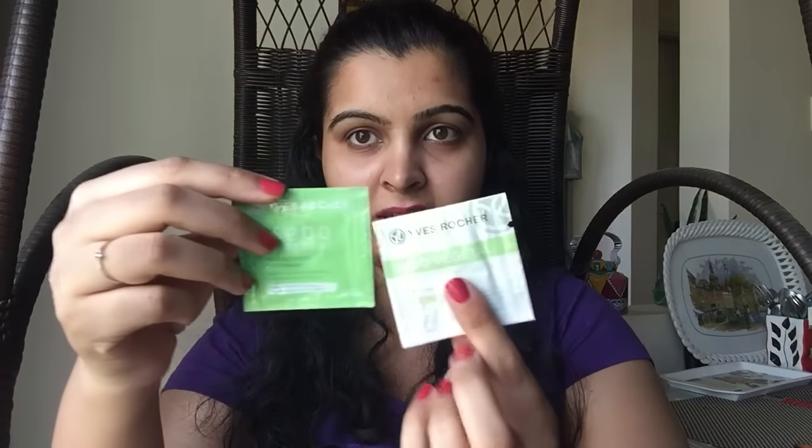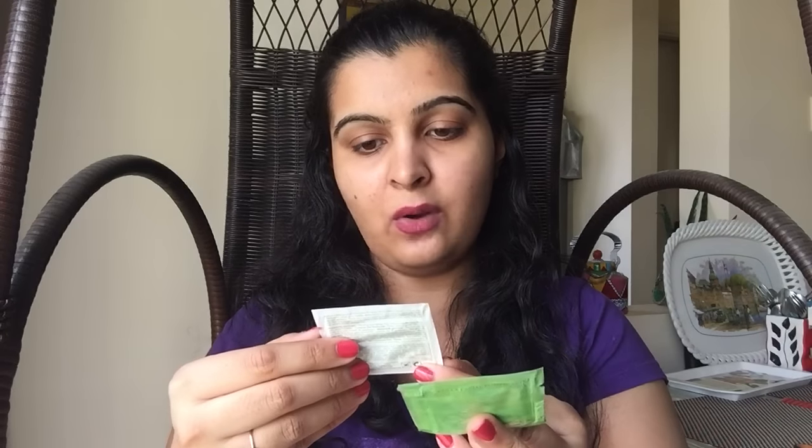Then they've introduced Yves Rocher with three samples: a purity mask (1ml sample), a mattifying gel cream (1ml sample), and a zero blemish gel cream (10ml sample). These came in a small mesh bag. It's great to see Yves Rocher being introduced by MSM Box in India.